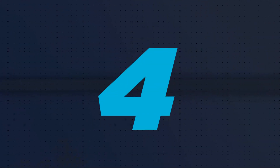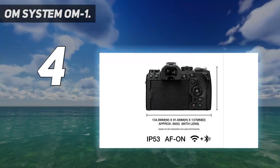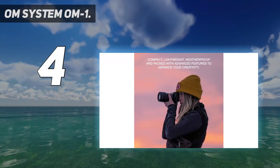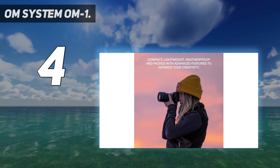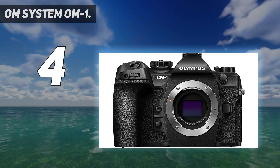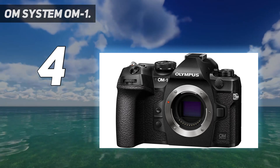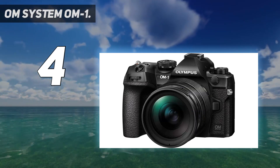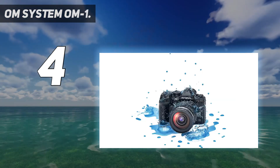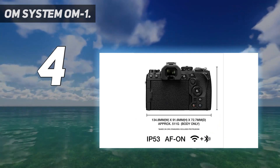Coming in at number 4: OM System OM-1. Not everyone needs a full-frame camera, and the OM System OM-1 harnesses the benefits of its smaller sensor to create a compelling alternative for those whose priorities are size, versatility, and a fun handheld experience. Thanks to its new stacked micro four-thirds sensor — the first of its kind — and a speedy TruePix X processor, the OM-1 performed admirably in most of our tests. Quite simply, it's one of the most enjoyable cameras you can buy.